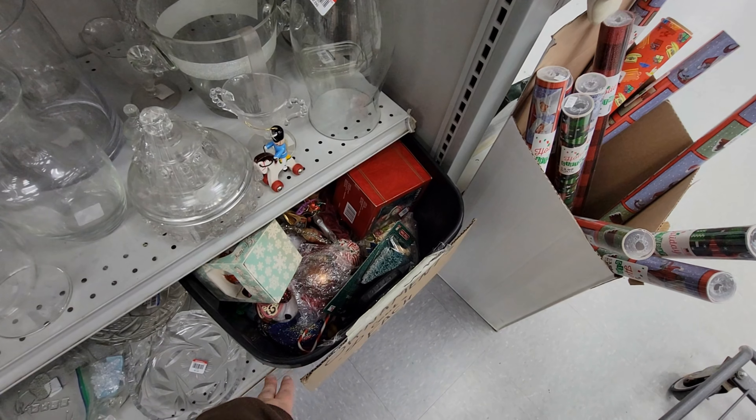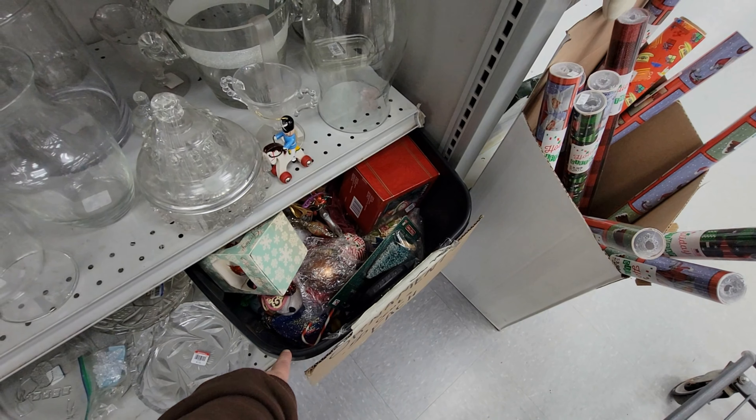We got some fall items on the edge here — little pumpkins and some little Santa Clauses in the back. Then we've got some plates: sets at the bottom and individual glass and ceramic plates at the top.